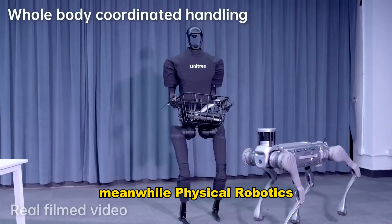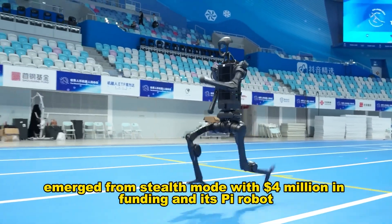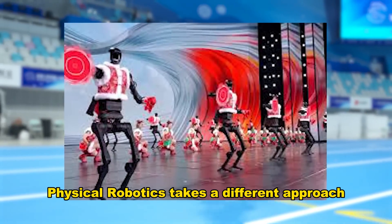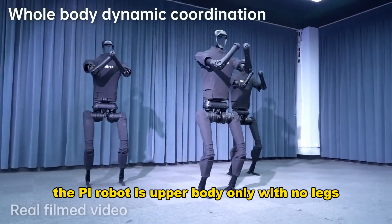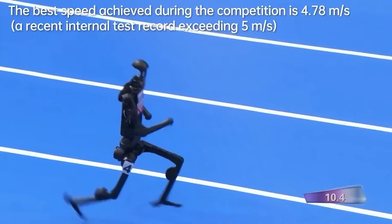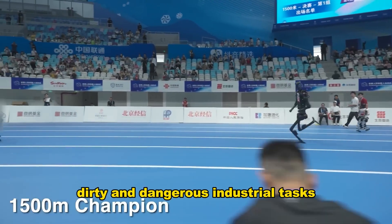Meanwhile, Physical Robotics, a Norway-based startup, emerged from stealth mode with $4 million in funding and its PI robot. Founded by Dr. Fuang Myun, the creator of Eve at 1X Technologies, Physical Robotics takes a different approach. The PI robot is upper-body only — no legs, just a torso, arms, and highly sensitive hands with 16 degrees of freedom each. While Xpeng focuses on commercial elegance, Physical Robotics targets dull, dirty, and dangerous industrial tasks.